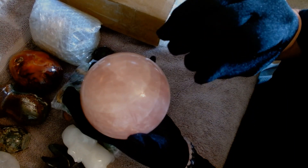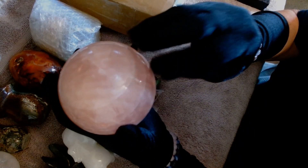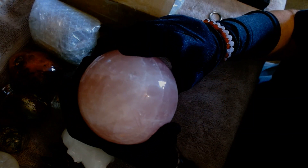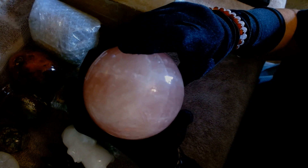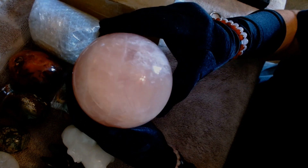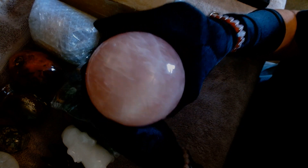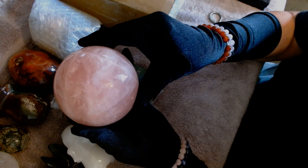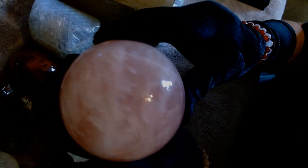Clear quartz — the clearer the better. Some inclusions are okay, but if it's smoky it loses value. For rose quartz, the pinker it is, the more value it has. Just like amethyst — the purpler it is, the more value. This rose quartz is pinker looking in person than it is on camera — it's got blotches of really dark pink. On camera it looks pretty washed out, but it's nice.